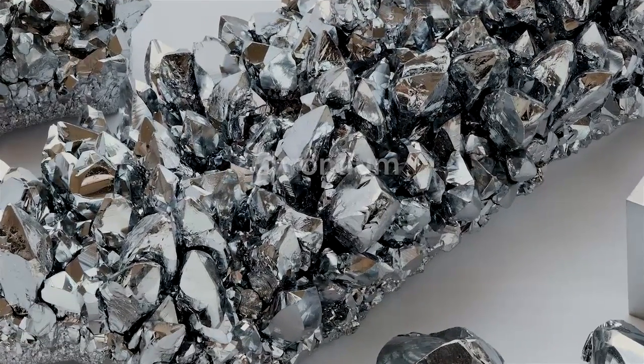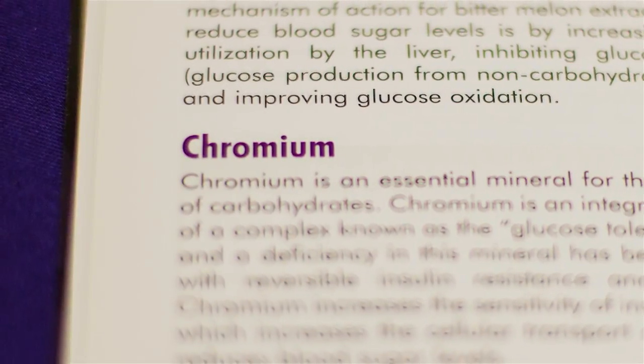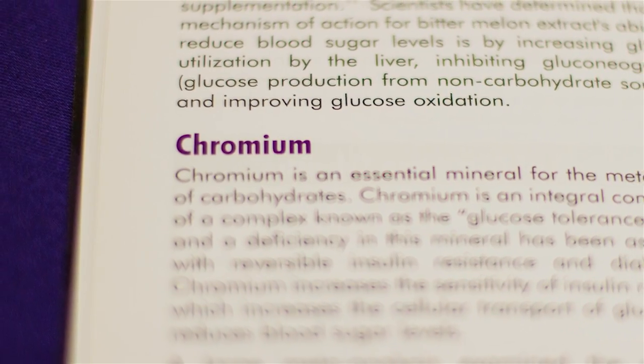As far back as the 1970s, research has shown that chromium can affect glucose tolerance in mammals, and studies have shown that chromium supplementation can actually improve glucose control in type 2 diabetics.